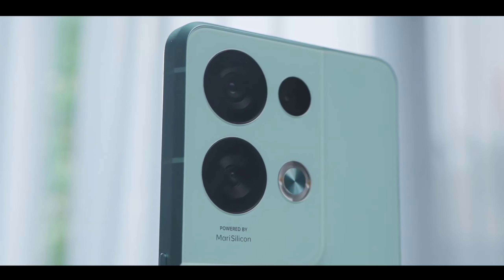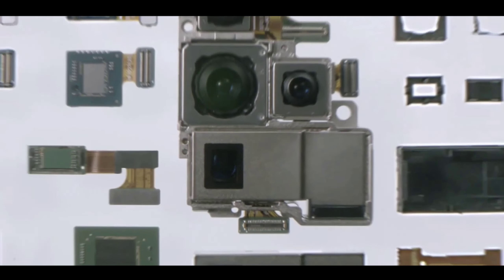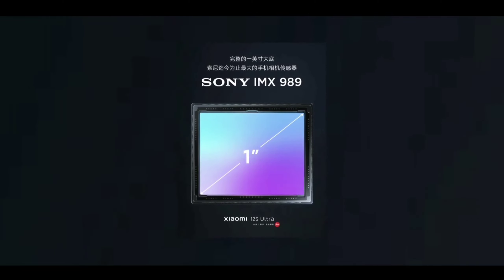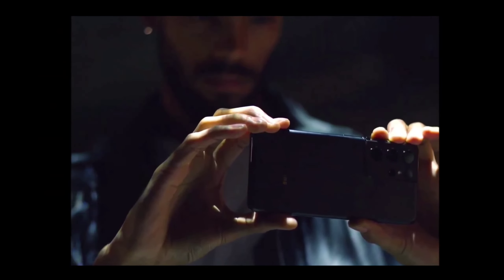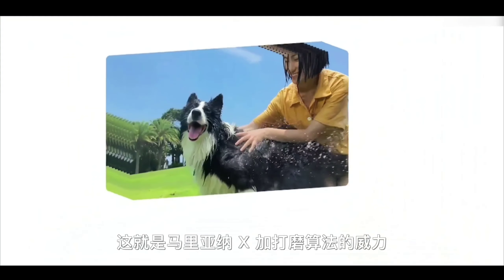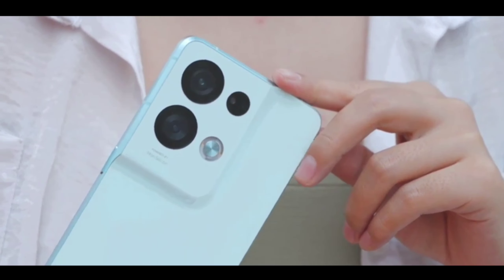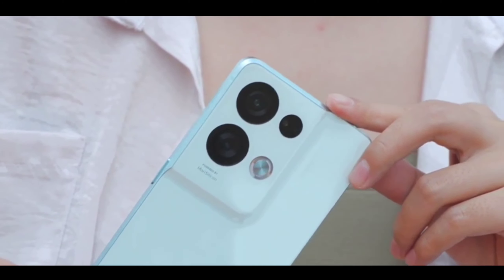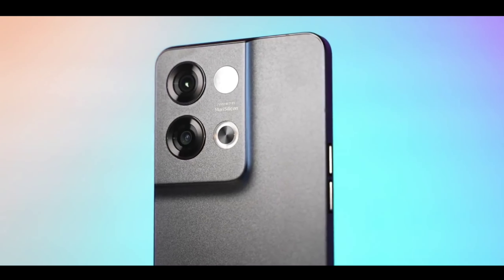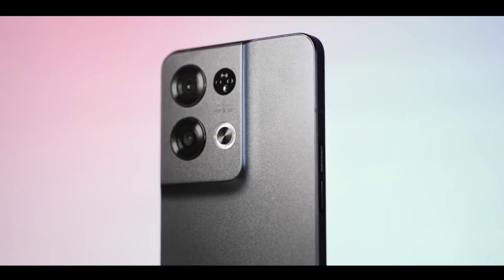Let's talk about the camera. This phone gets a new flagship quad camera setup with very new sensors. The main sensor is 200 megapixels, capable of capturing amazing videos and photos, including 4K video recording at 60fps. You also get a 16 megapixel ultra-wide angle lens, an 8 megapixel telephoto lens, and a new periscopic lens. On the front, there is a 44 megapixel AI selfie camera.